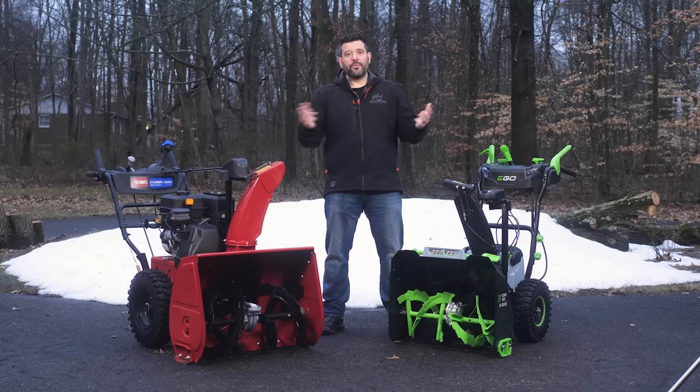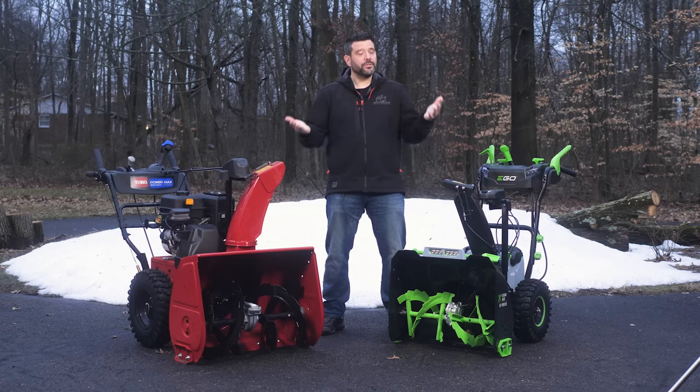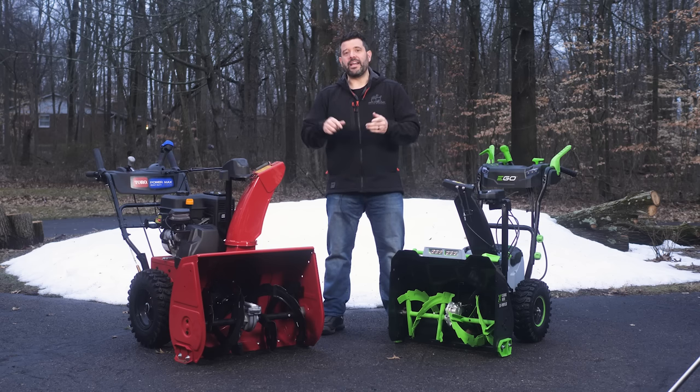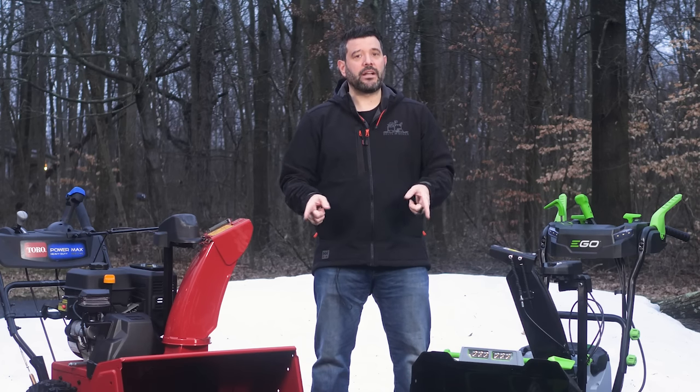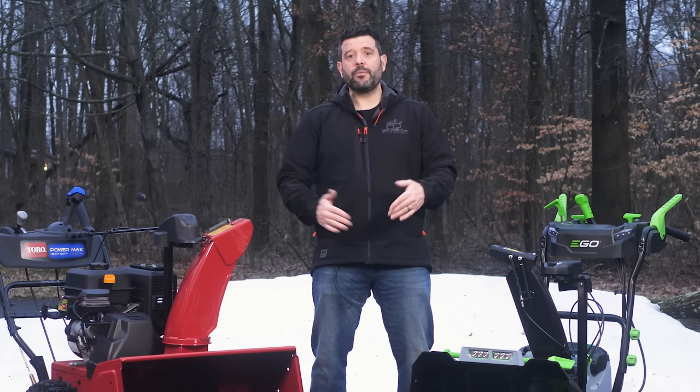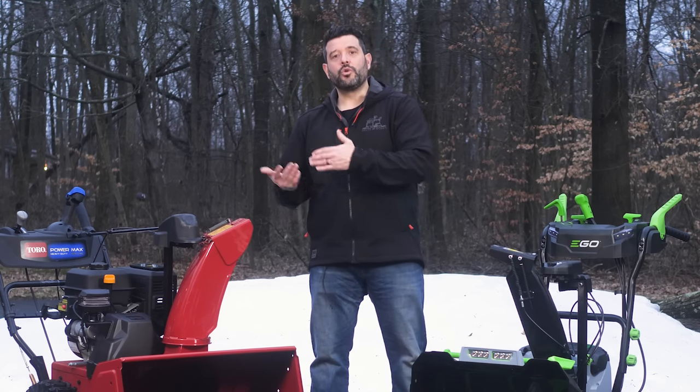So after using both snowblowers for a full season, what do I think? First, keep in mind these are the only two snowblowers I've ever used. When it comes to power, here in Ohio with my extra-long driveway, I never once ran into snow that pushed either model to its limits. The deepest snow I had was only 6 inches, whereas the Ego can handle up to 20 and the Toro 21.